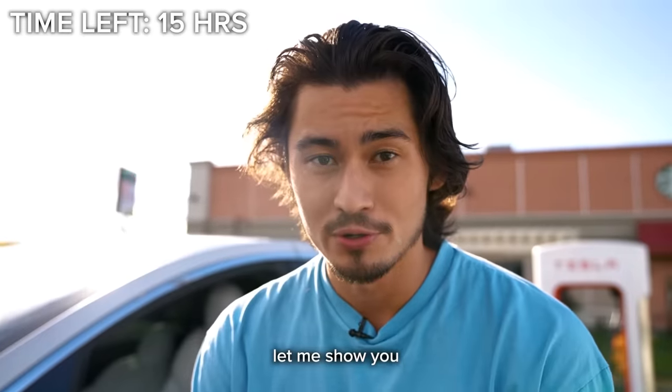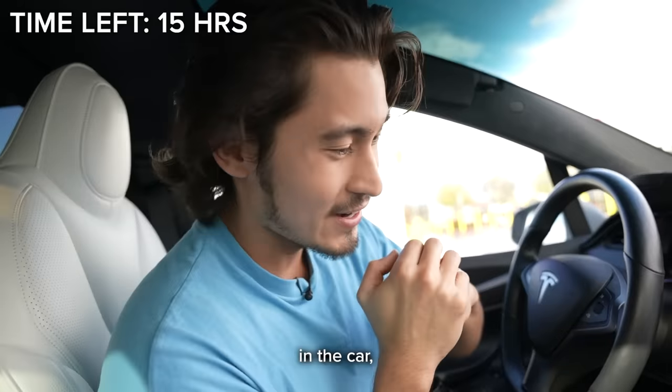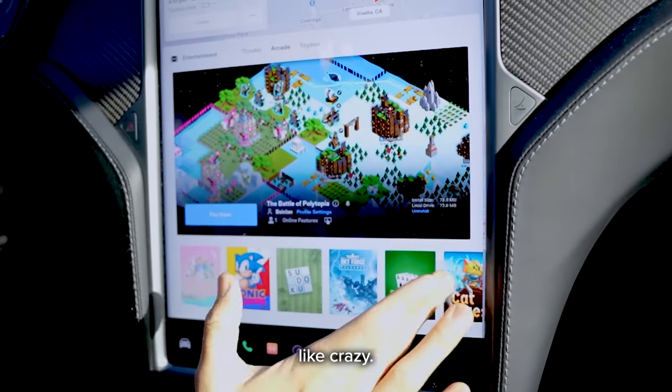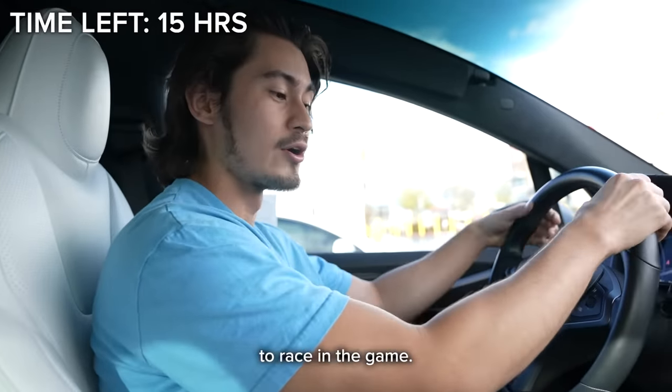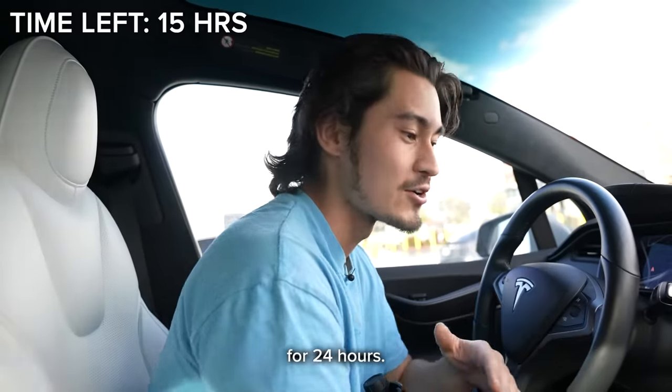Now that we're parked, let me show you some games. Kids be like, 'you got games in your Tesla?' And yeah, I do. So we're back in the car, back to the dashboard, and you've got so many games on here — they updated the scene like crazy. The one I like the most is where you can literally use your steering wheel to race in the game.